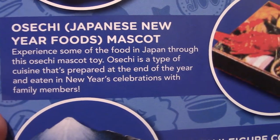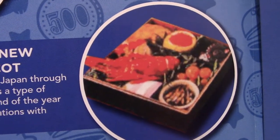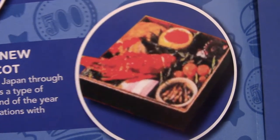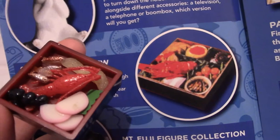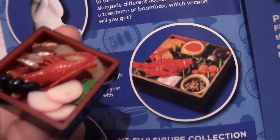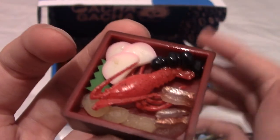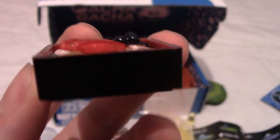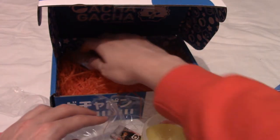So this is the 'Osechi mascot' — Osechi is like New Year's food they eat in Japan. The set has various different foods from traditional New Year's celebration. This is actually probably right in scale as an action figure, so if you ever want a figure to look like they're eating Japanese lobster cuisine, that is your gacha series.